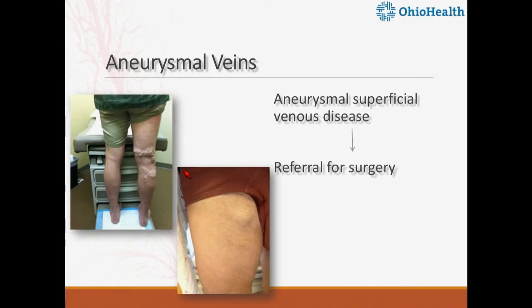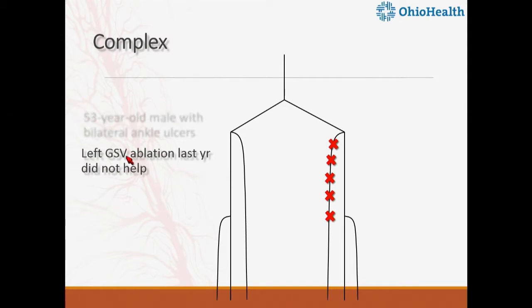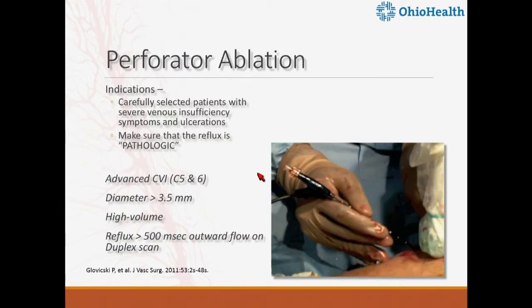Any aneurysmal veins I send straight for surgery — I don't do percutaneous interventions because surgery serves best. Here's a patient with bilateral ankle ulcerations where left great saphenous vein ablation did not help. We found great saphenous reflux proximal to distal on the right, pelvic collaterals, deep venous reflux on the left, physiologic reversal of a perforator in the thigh, and a lateral collateral going up — its own shunt. The problem was upstream: the patient had IVC atresia, absent iliac veins, and prominent azygous and hemi-azygous veins. You can get a great deal of information just from the vascular lab.